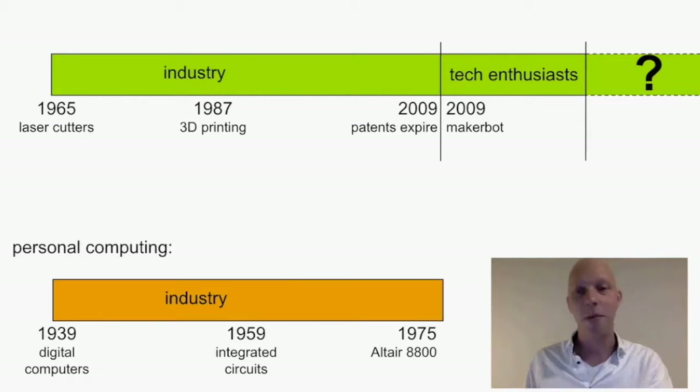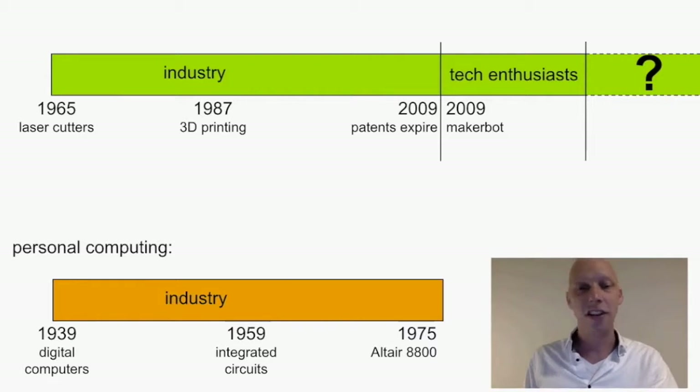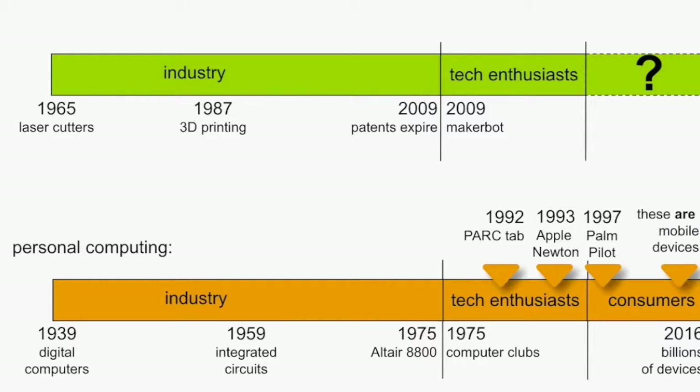If we look at personal computing — a timeline you might be more familiar with — we saw in the 40s the introduction of digital computers, then in the 60s integrated circuits, which led to the development of personal computing, adapted by consumers with billions of devices now in use. At some point we started to go towards mobile technology — the Palm Pilot, Apple Newton — and actually a very large amount of those billions of devices are mobile. We asked ourselves: could something similar happen in fabrication? Would that be mobile fabrication, and what would it look like?